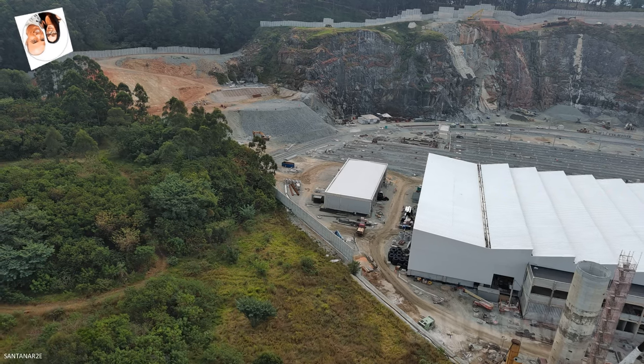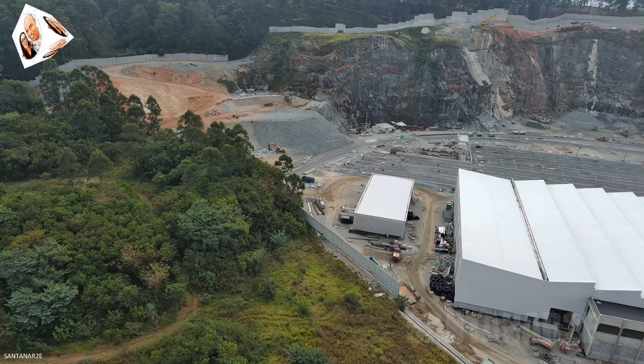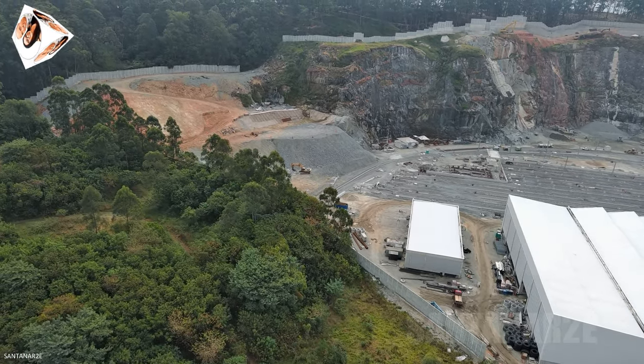Recentemente, começaram a ser instalados postes para sustentação da rede aérea, o que marca um avanço importante no desenvolvimento do Pátio.